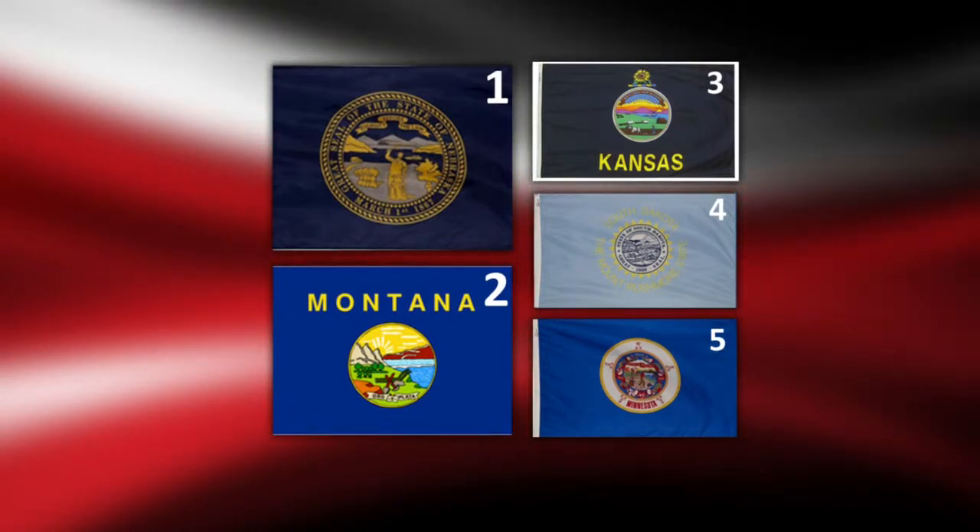Ted K. says some U.S. flags have great designs, but they are outnumbered by the terrible ones. In fact, nearly half of our state flags sport a seal on a blue field. As you can see in the worst five, there are seals on a blue flag, and that's it.